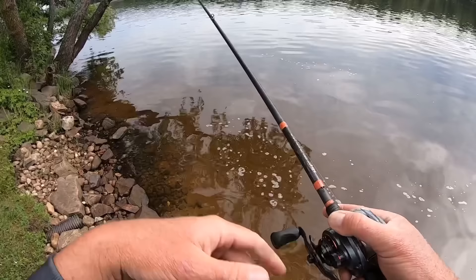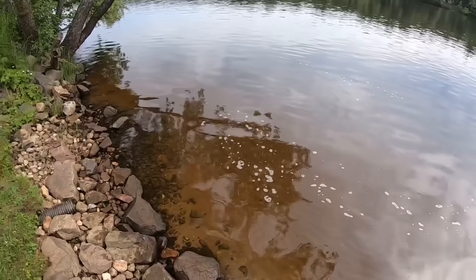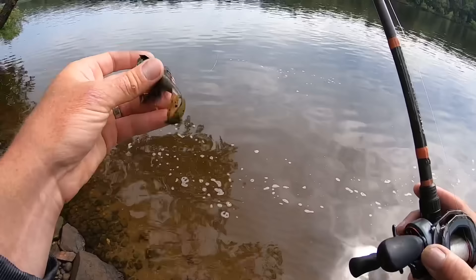Those are the three main retrieves I utilize anytime I'm throwing a chatterbait. They've really taken the chatterbait from a bait I had zero confidence in when it first came out to a bait I've always got on the deck of my boat, because they generate a lot of bites and the average size you catch is going to be much better than most other baits. Give them a try — hopefully it was helpful. Hit the like button and subscribe to the channel if you haven't already. We'll have more videos tomorrow.